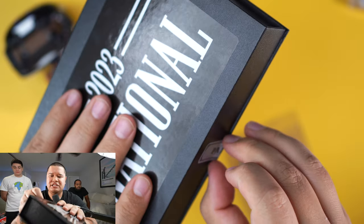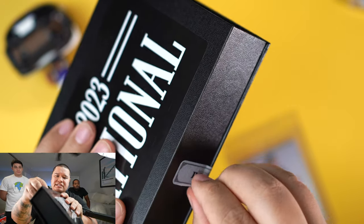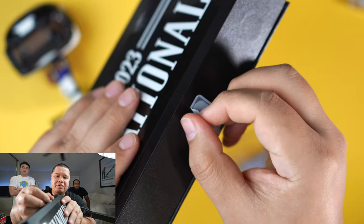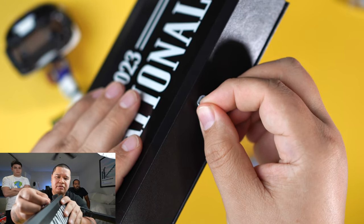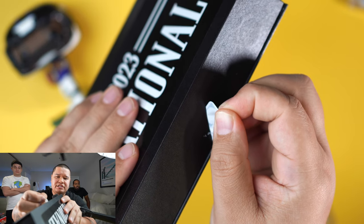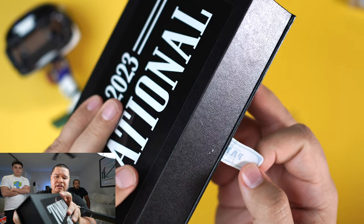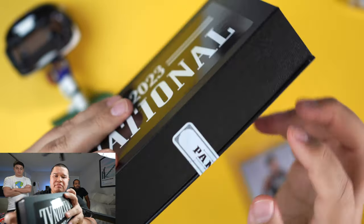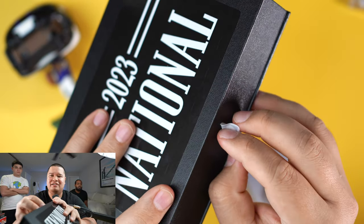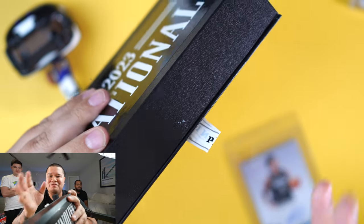Let me try to take off the sticker carefully because I don't want you guys to get scammed out there. I'm pulling it really slowly and it's not taking any residue off — so there's no way to know whether it's been opened. This is a PSA: if you do it really slowly, somebody could easily open it, see the card, and close it back. Look — that looks almost perfect. Do not get scammed out there.